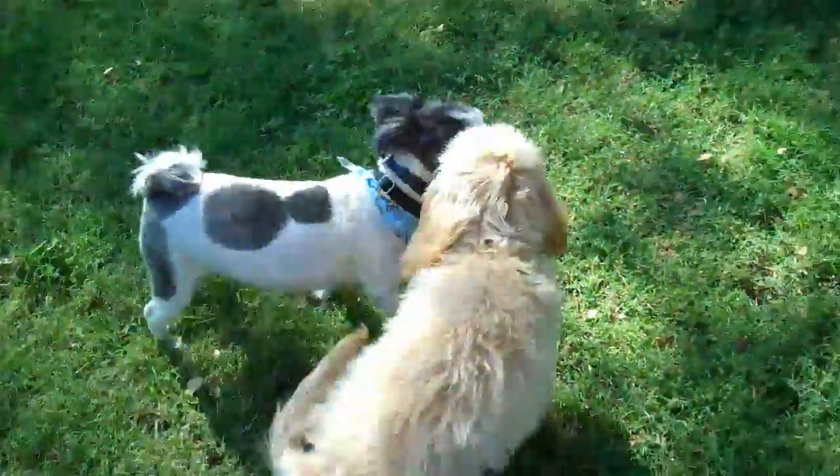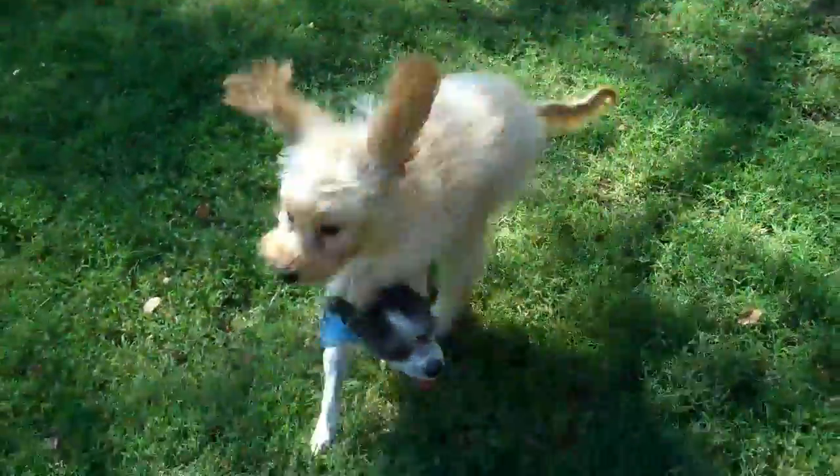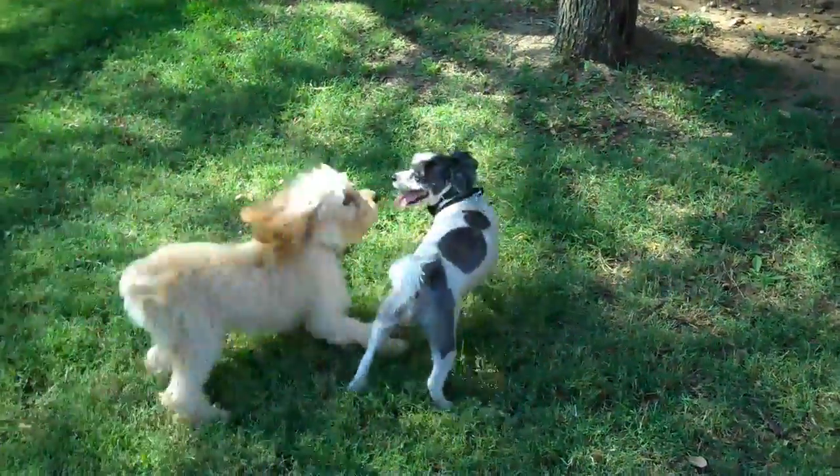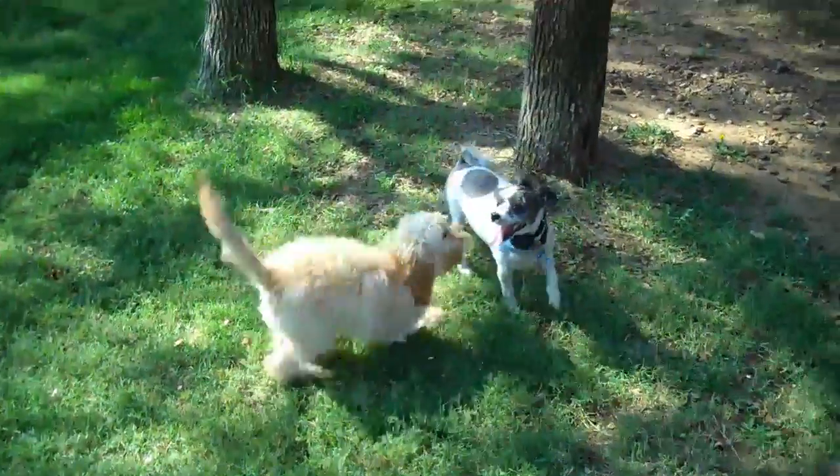Right now I've got Apollo here too, and Apollo is a Shih Tzu cross that I trained some time ago — he's just back to visit for a little bit. It's funny to kind of watch all these little guys wrestle and interact with each other.